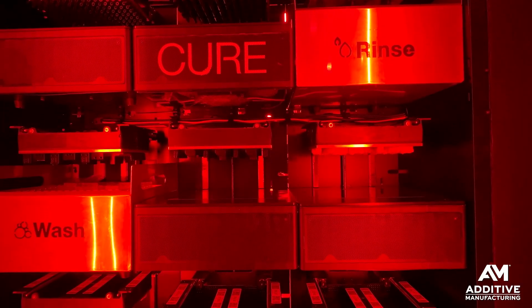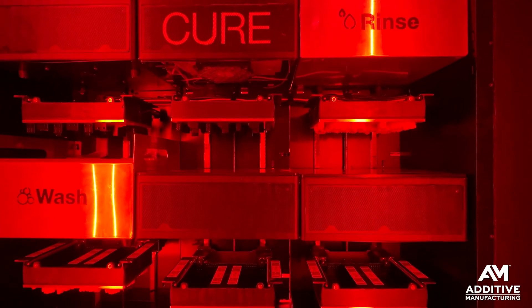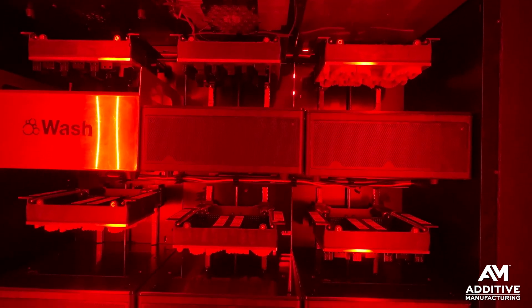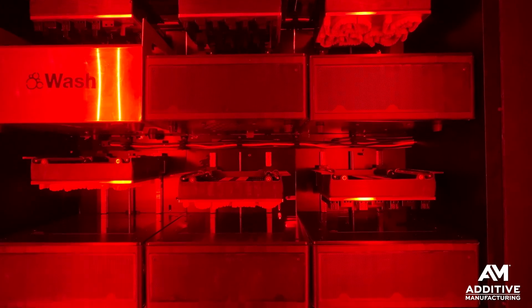One advantage of doing production with a system like this is redundancy. Each one of these stations is hot-swappable. So if you're having difficulty with one printer or one wash station, you could pull it out, make repairs, and swap it without interrupting all of your production.